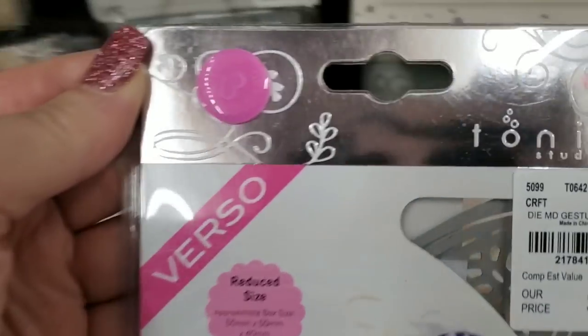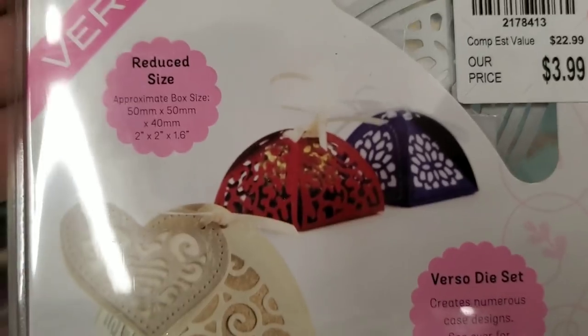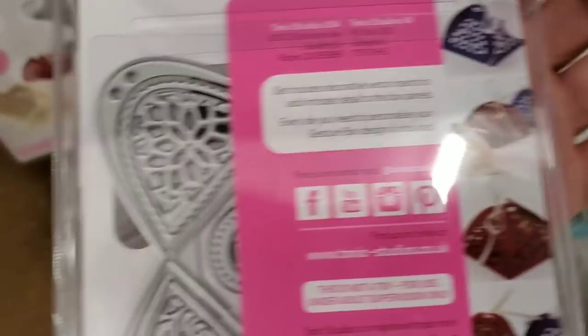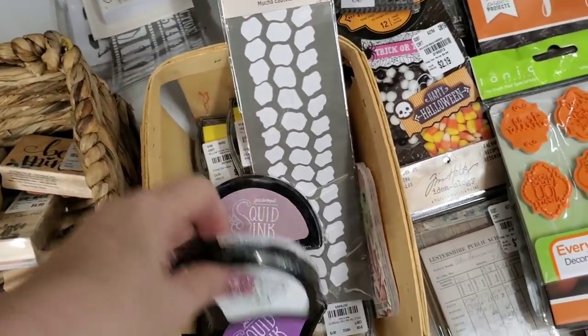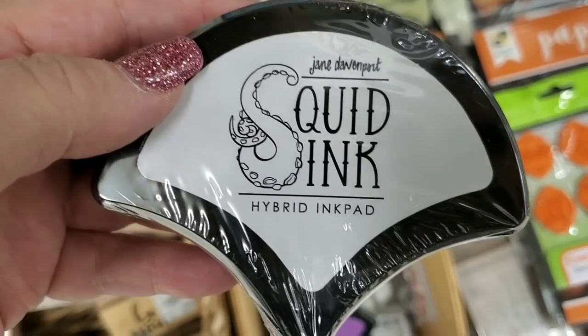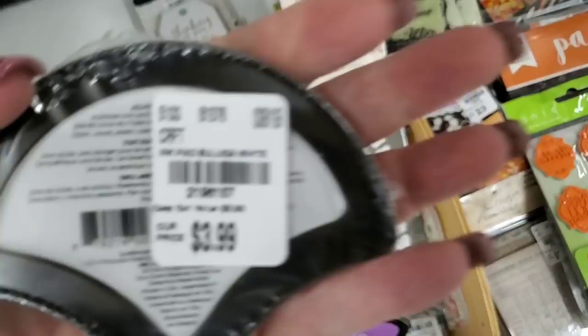We have another one here that makes these little basket-looking things — cute.